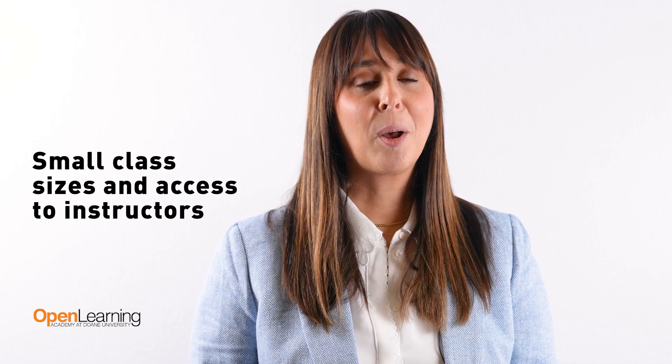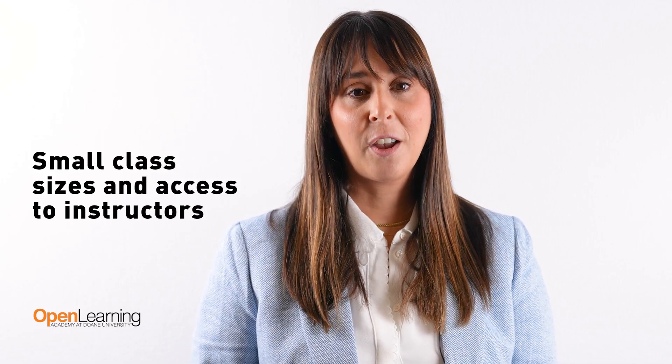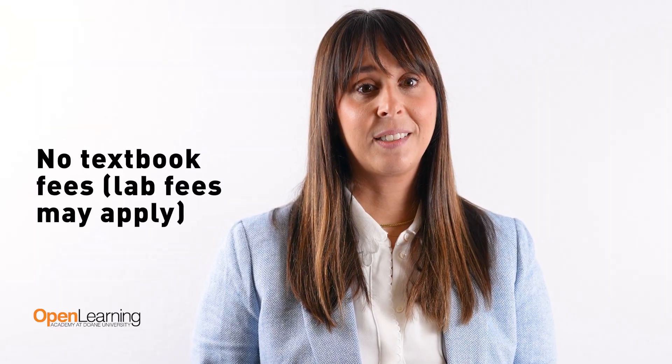Credit-bearing courses earn credits that actually count. Choose eight-week, five-week, and 16-week terms in accelerated or self-paced options. Instructor access and small class sizes — you're never alone while learning online. We have no textbook fees, but lab fees may apply.